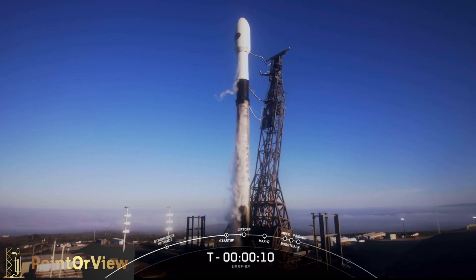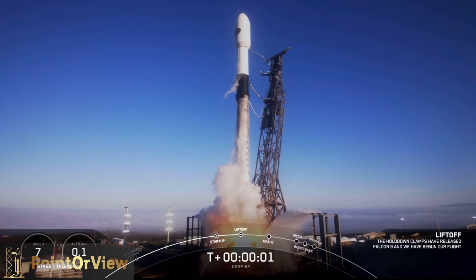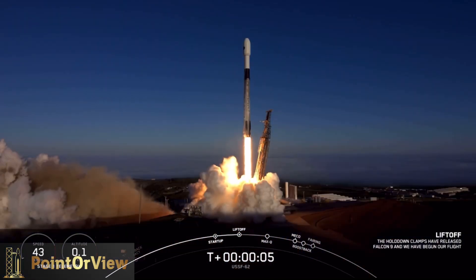T-minus ten, nine, eight, seven, six, five, four, three, two, one — ignition, and liftoff! USSF-62, go USA, go SpaceX!